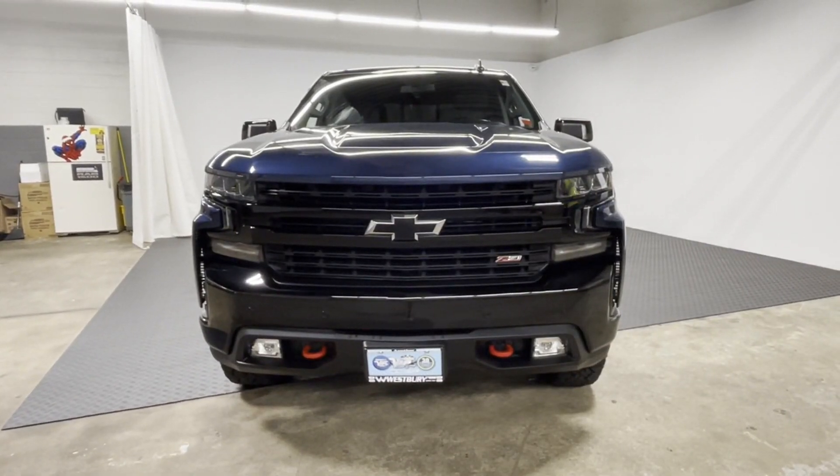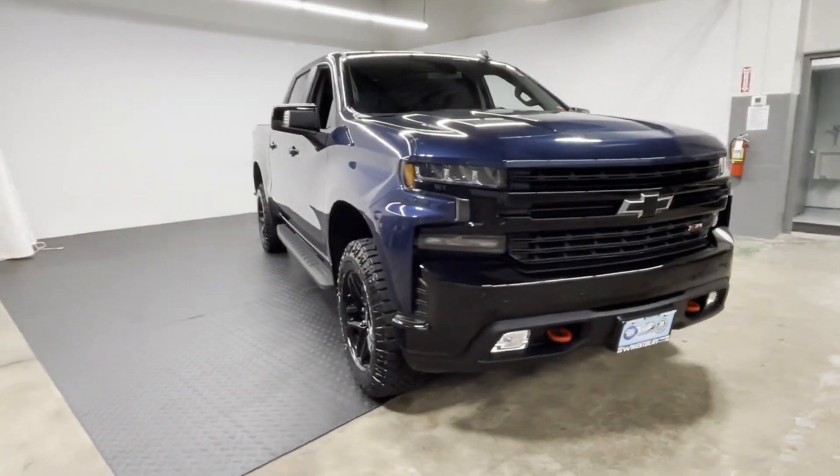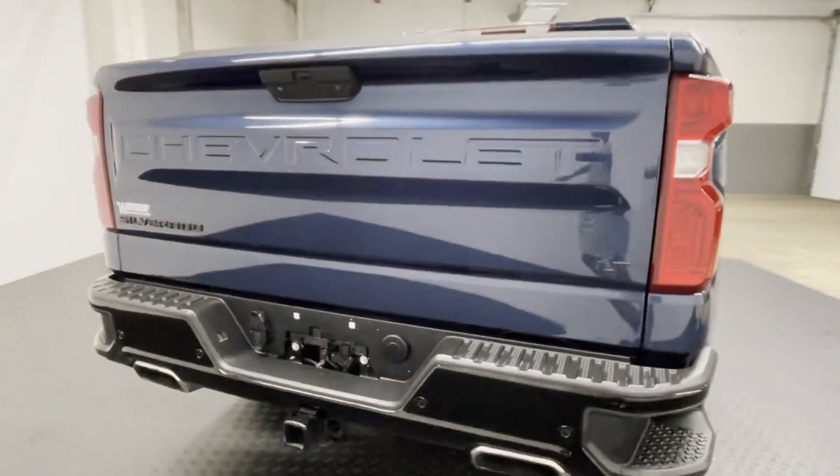2021 Chevrolet Silverado 1500. With less than 38,000 miles on the odometer, this pickup truck offers two full rows of seating for premium comfort. Fall in love with its many extra features, which include the following.